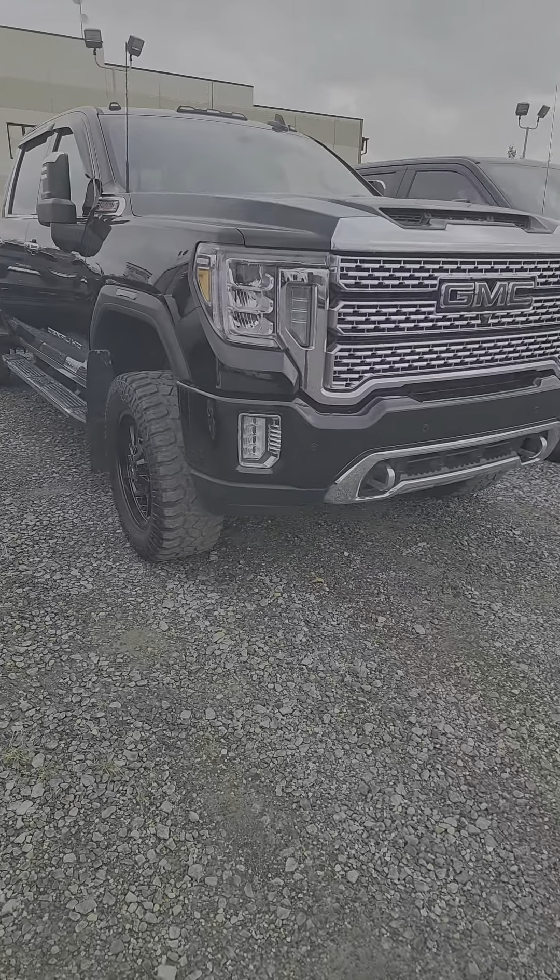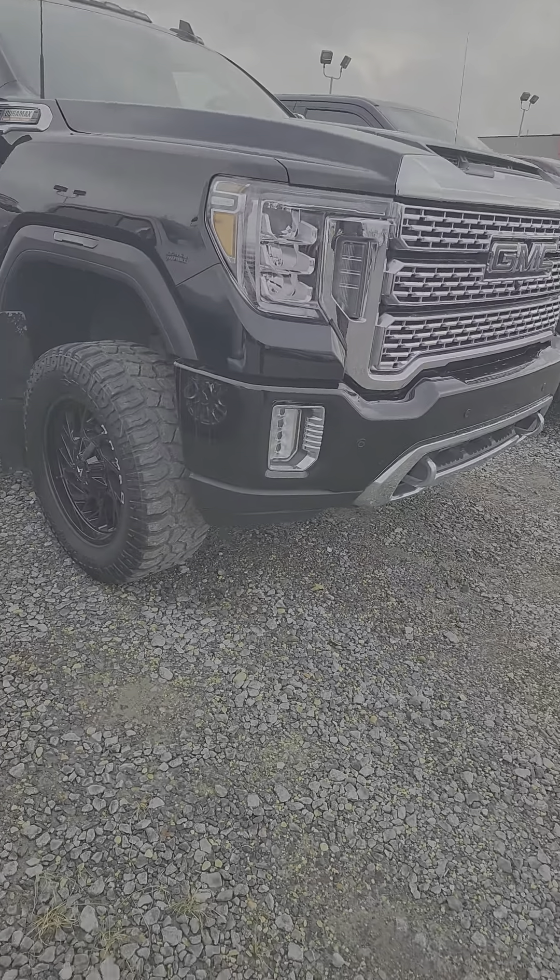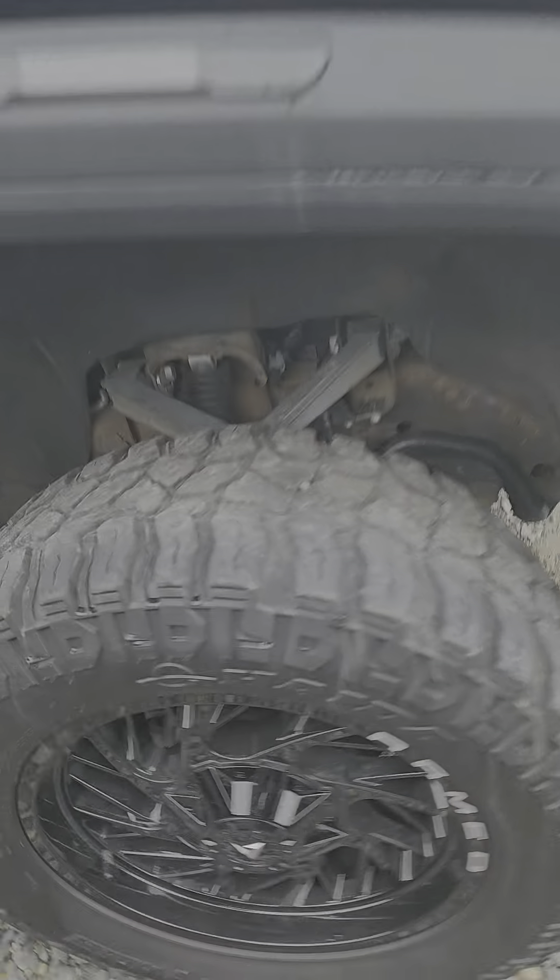Neil here. Schwab Chevrolet GMC wanted to shoot a short video of this 2023 GMC Denali, as you can kind of see here.